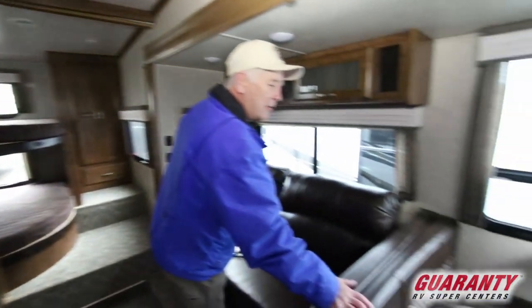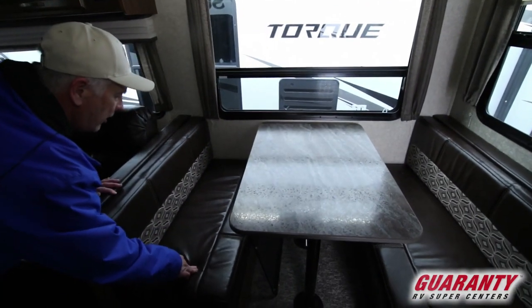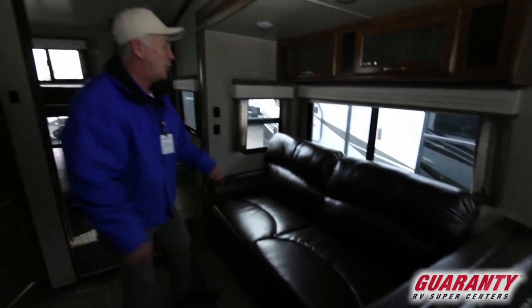Over here we have the dinette that makes into a bed. We have some storage underneath there. This folds out and makes into a bed as well.